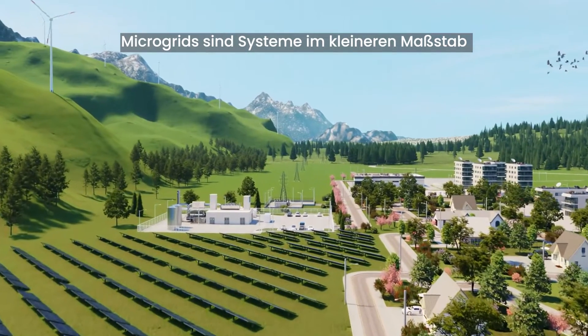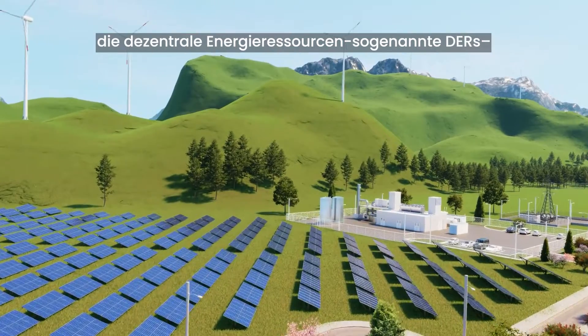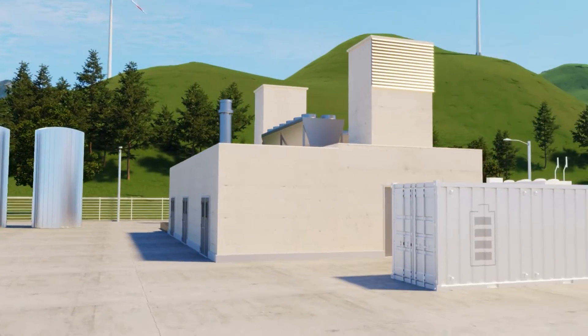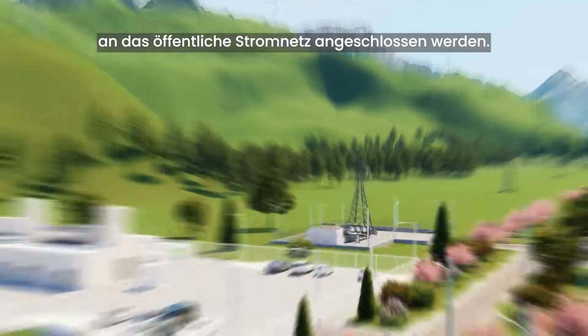Microgrids are small-scale power generation and distribution systems that include various distributed energy resources, so-called DERs, loads and storage systems. They can operate autonomously or can be connected to the main grid.